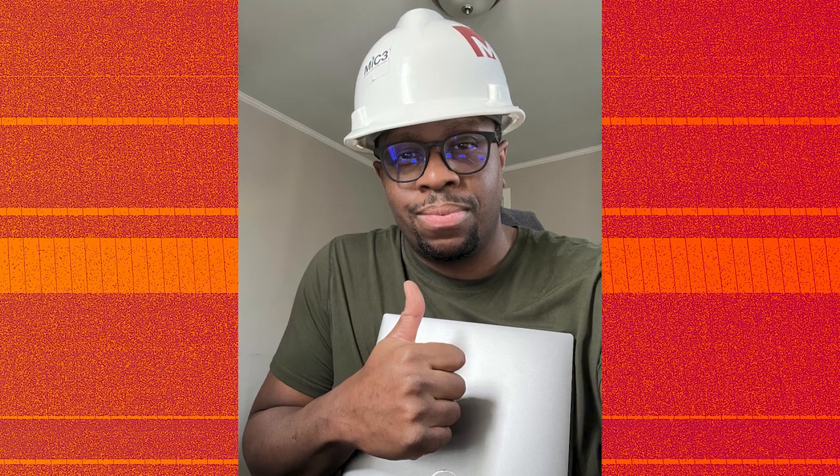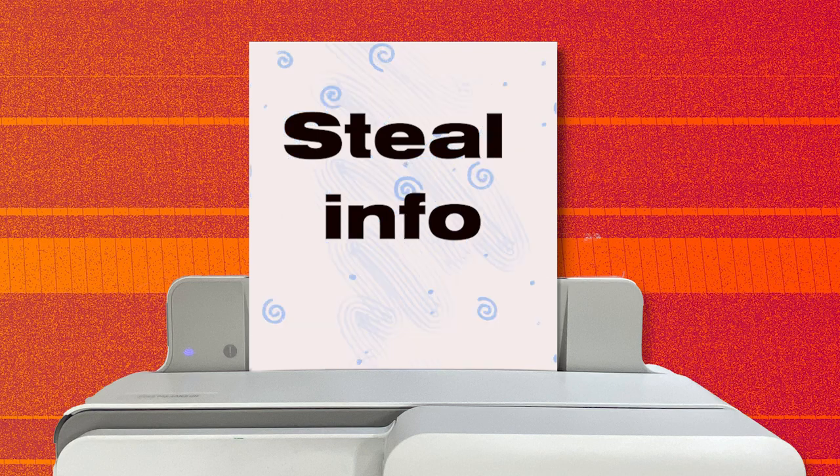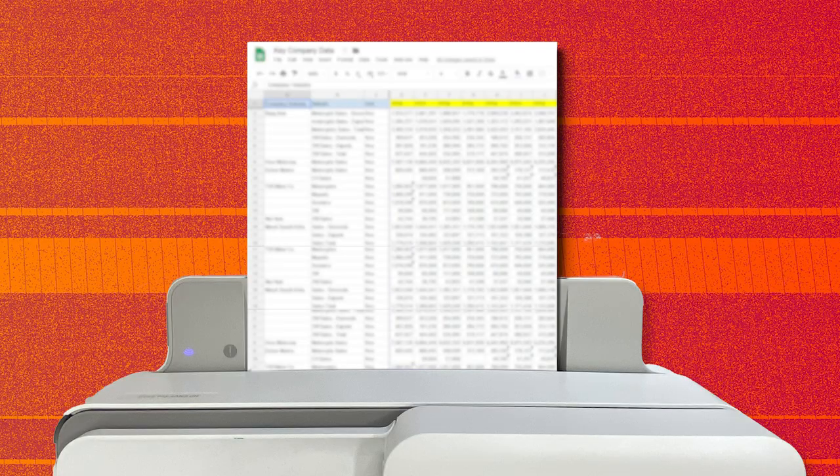Cybersecurity manager Gabriel Agbarucci hacks printers for research to show you how to protect your own. He says the attacker in printer's clothing could first steal info from what you've printed before — that could be bank info, taxes, or medical documents at home, also crucial company data at work.